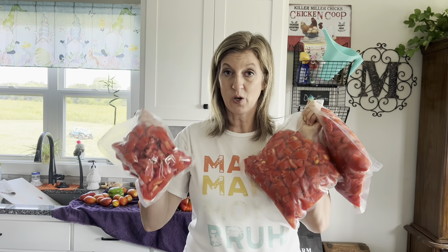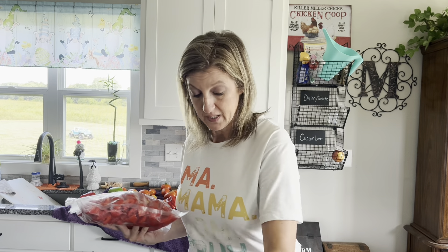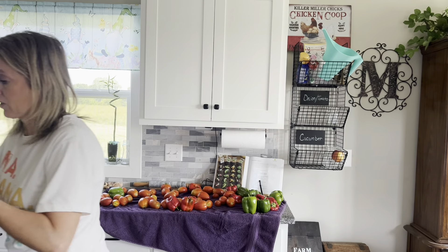I am done with tomatoes for now. You'll notice there are still quite a few on the counter, but I'm going to let them ripen further — a lot of them have yellow or orange on them and they'll just taste better if I let them ripen longer. Two of the bags are almost five pounds and then I have a small bag that's not quite two pounds. Those are ready to go in the freezer.